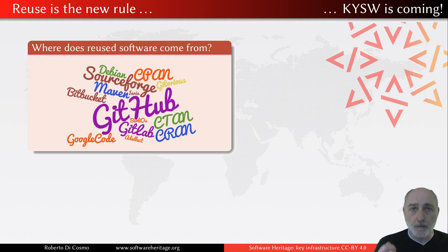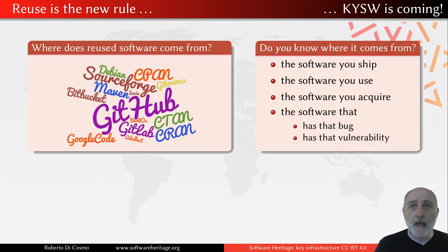The big question for big companies or for any kind of software user or adopter is: do you actually know where the software you are embarking in your application really comes from? The software you sell, the software you use, the software you buy, the software that has this or that bug or vulnerability. We need to know. It is not a black box — it is a white box. There is no excuse for not knowing where this comes from.